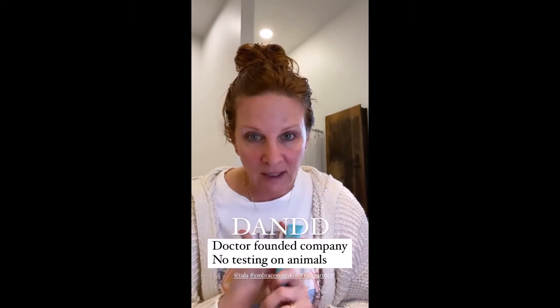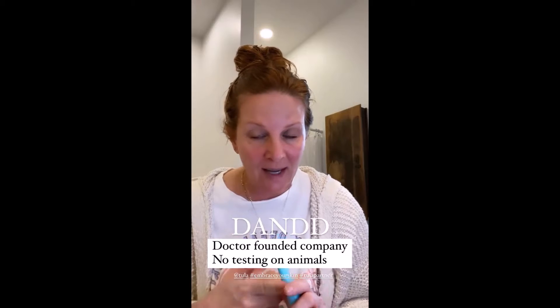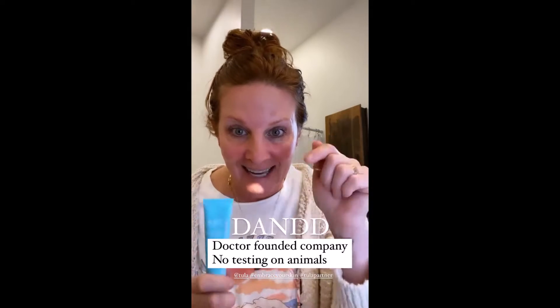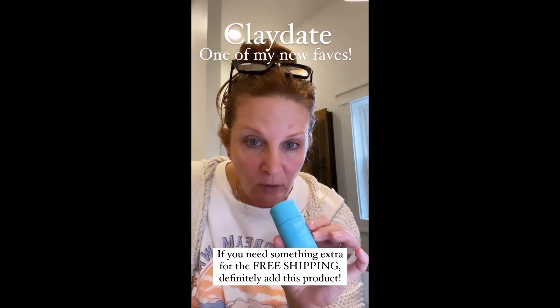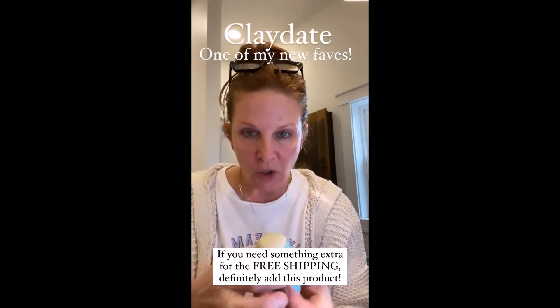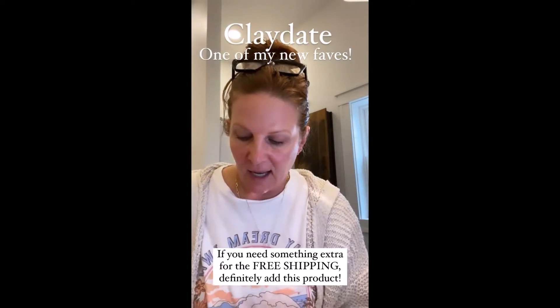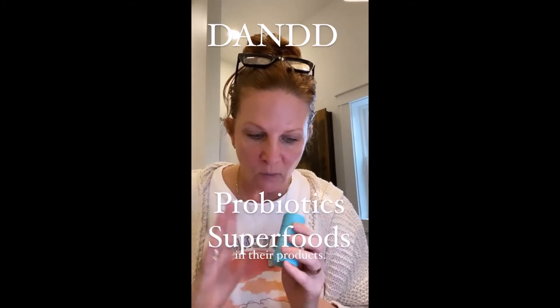Tula is a doctor-founded company and they do not test on animals. I have an entire drawer full that I use. I also wanted to mention this — the Claydate. It's in a little tube and it's like a clay mask. All you do is rub it on your face. It's one of my new favorites. DND again will get you 15% off, and as always it has probiotics, superfoods, and prebiotics — all the good stuff.